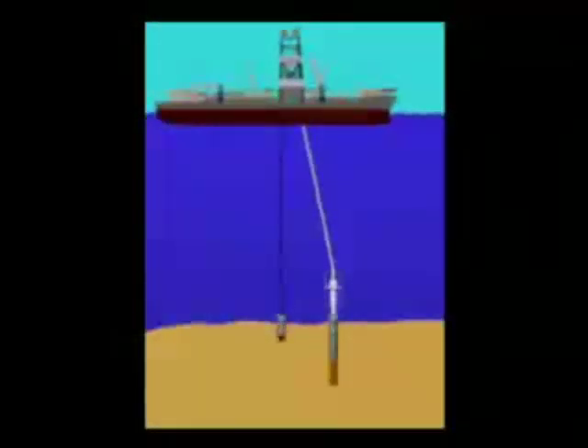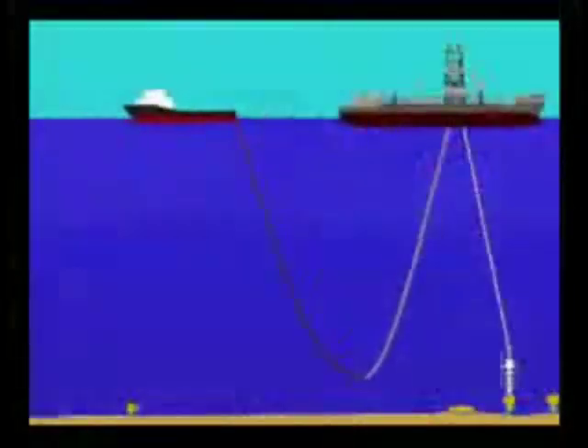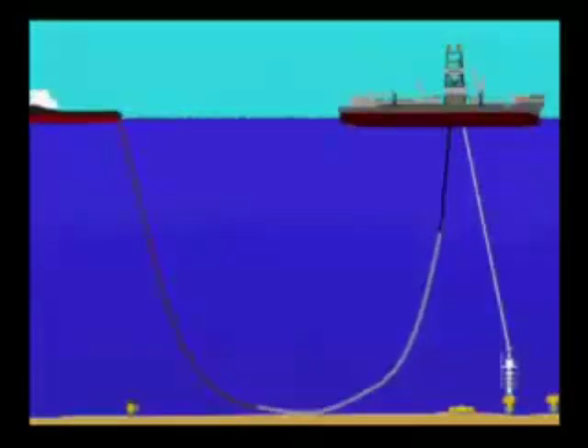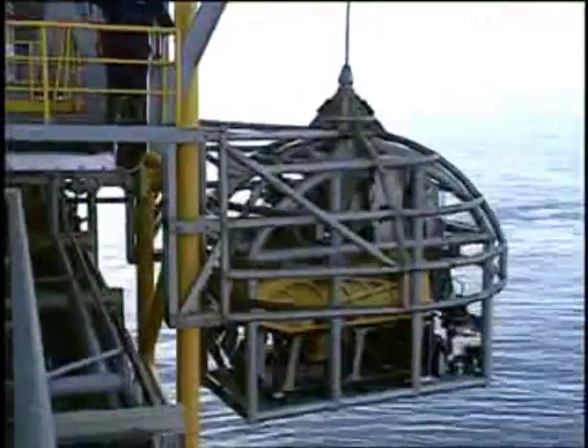The rig can even help install subsea infrastructure. Back-laying or J-laying pipeline from a conventional rig takes a pipe-laying barge, which has to be scheduled, delivered, and paid for. But the Enterprise-class rig's second drilling station can be used to lay subsea systems, saving as much money or more than the rig's own day rate, and allowing development work to progress more quickly.